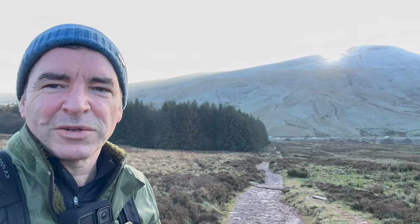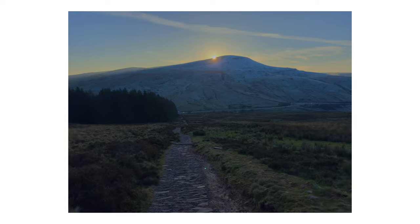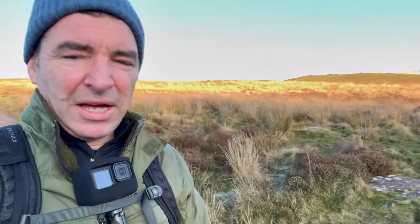Taking one last photo of the sunset — and that's the sunset on this video. So that's the end of this little video. I've really enjoyed it; I hope you've enjoyed it too. If you have, don't forget to hit the like button. Many thanks!